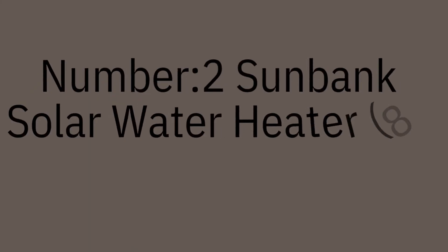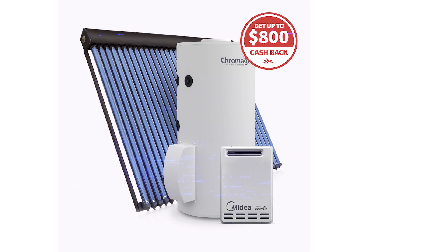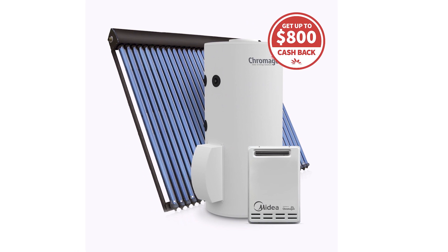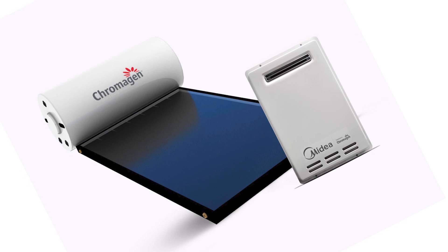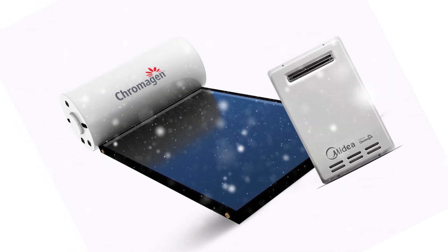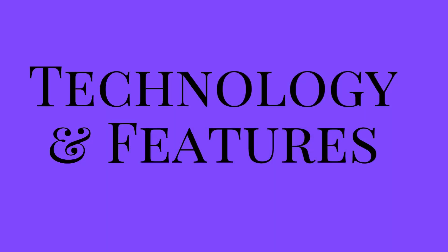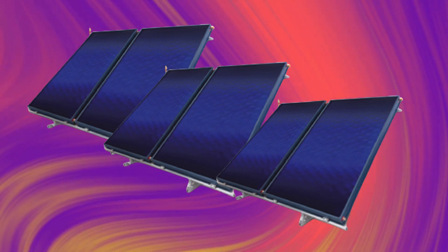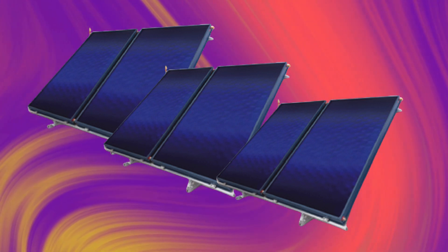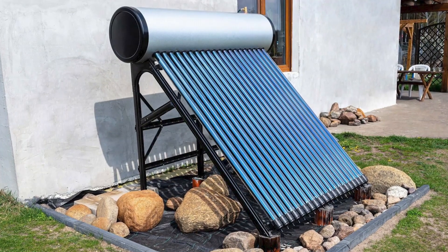Number two: the Sunbank Solar Water Heater 80-Gallon. This system delivers consistent hot water even on cloudy days thanks to its superior insulation and vacuum tube technology. It uses evacuated tube solar technology for maximum heat retention and minimal energy loss, is freeze resistant, built for all weather conditions, and the 80-gallon tank is perfect for large households.